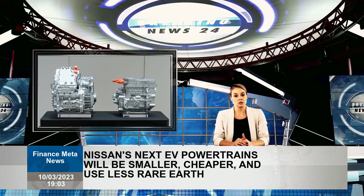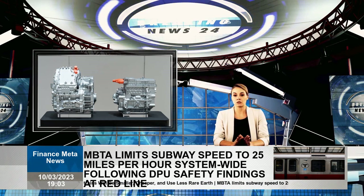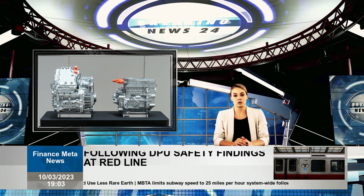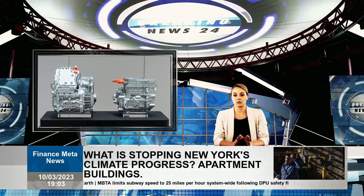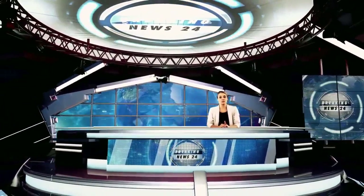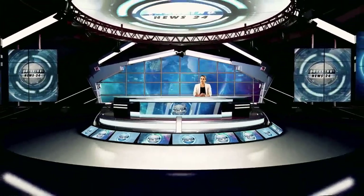It's not known on which models these new drivetrains will appear, though Nissan says it has four new EVs for the US that should launch in 2026. The downside is that the US may or may not experience these new installations, as the company did not say whether the powertrains would appear on new models scheduled for release in the US.